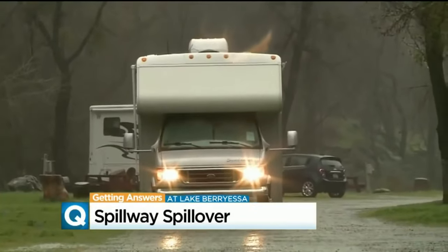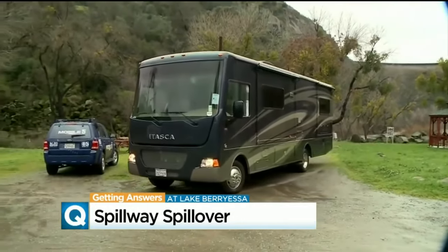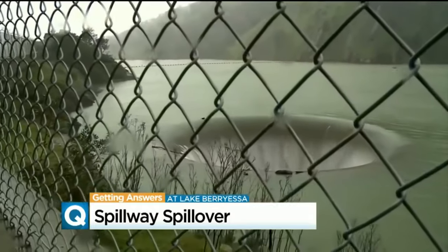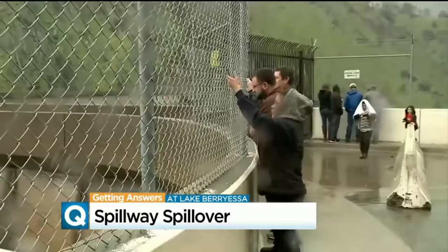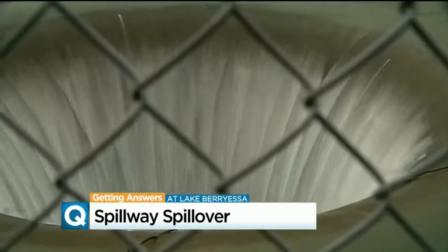Trailers, fifth wheelers, and motorhomes — many costing upwards of $80,000 — are not taking any chances. Meanwhile, back up top, the crowd coming to see the water just keeps getting larger. "You sure don't want to get caught in it." "Nope, you don't."